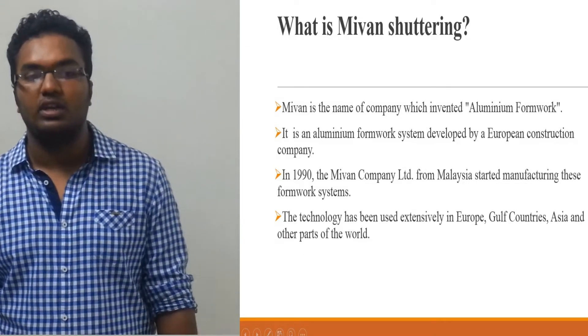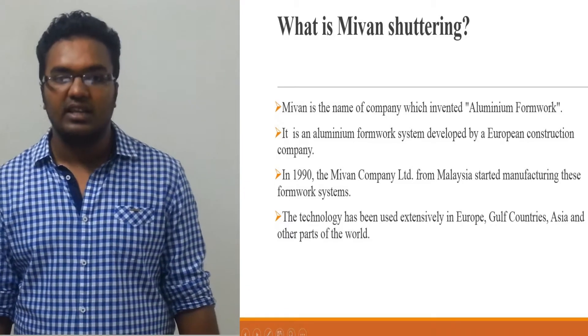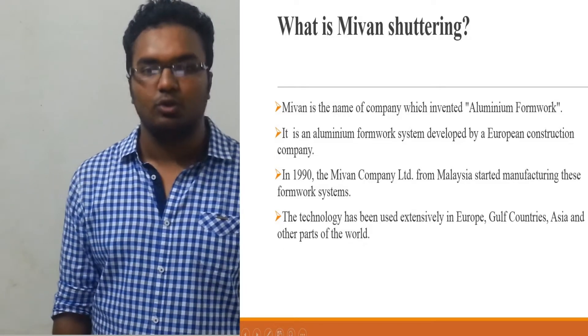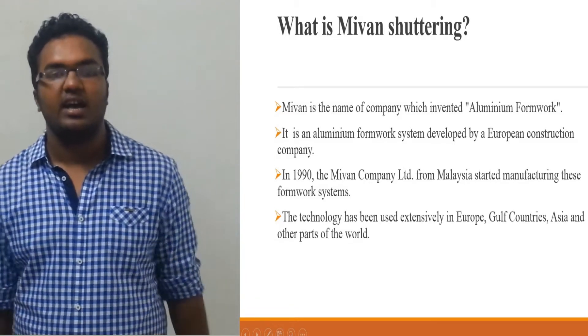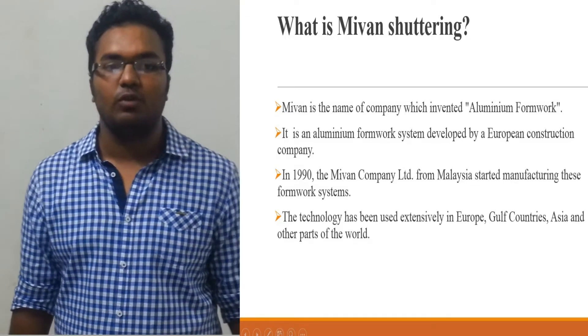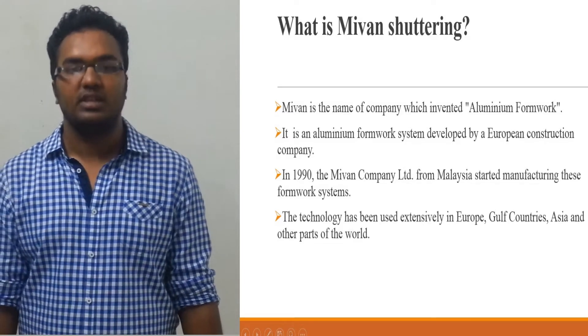To conform to legal demands, it was redesigned to be used for forming columns and beams rather than load-bearing walls. The technology has been used extensively in Europe, Gulf countries, Asia and other parts of the world. Projects can involve a mixture of low-rise, high-rise, low-cost housing with load-bearing wall design, and column and beam design.